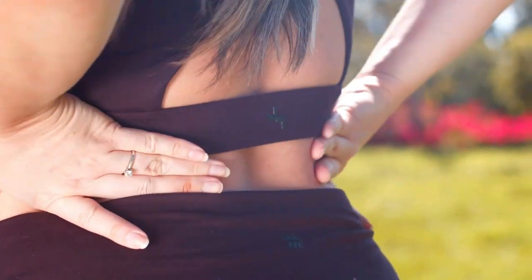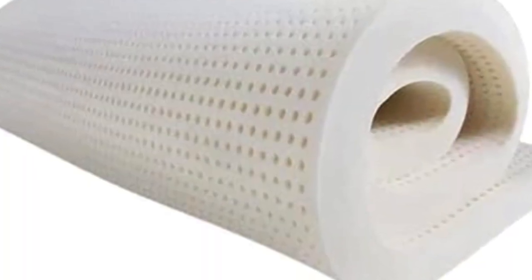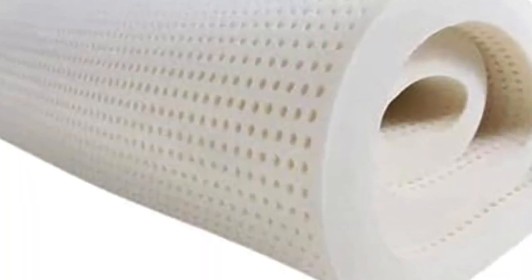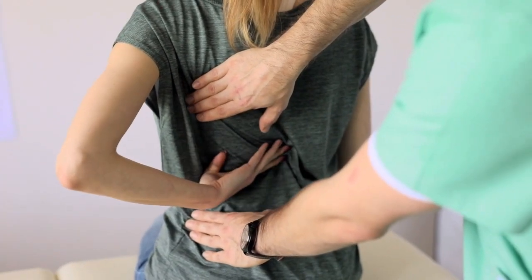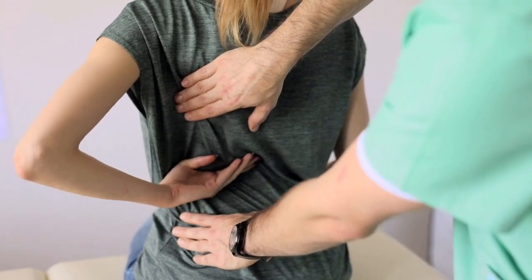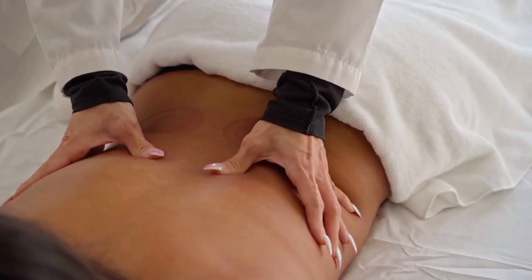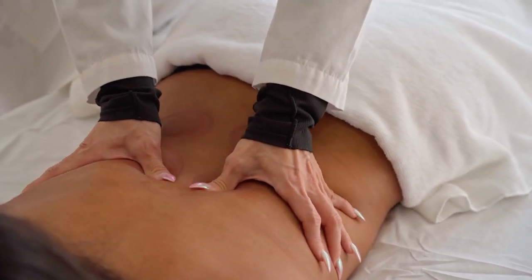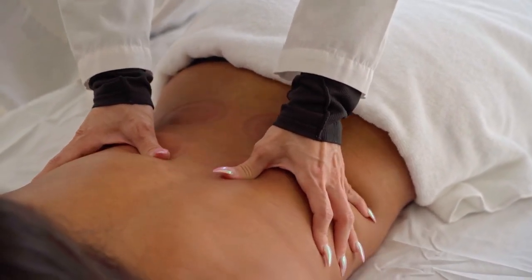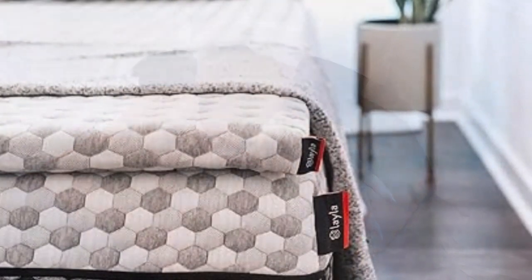But when it comes to toppers, there's no shortage of materials, firmness options, and other features to choose from, making it hard to know which are worth the investment. While the addition of a mattress topper won't promise a miraculous recovery from stubborn back issues — you're best off seeing a trusted chiropractor or physiotherapist for that — it can help you achieve one thing we all need to feel our best.